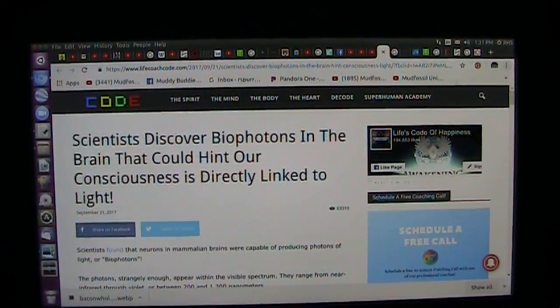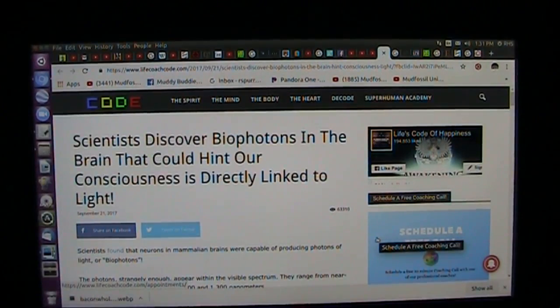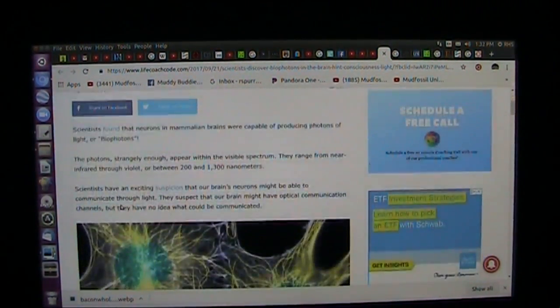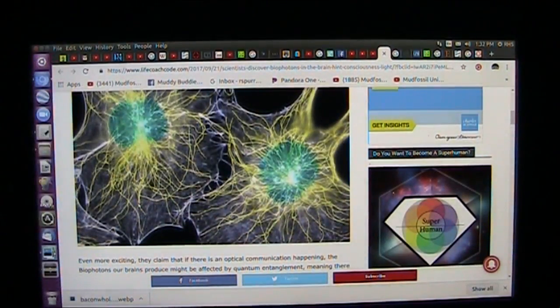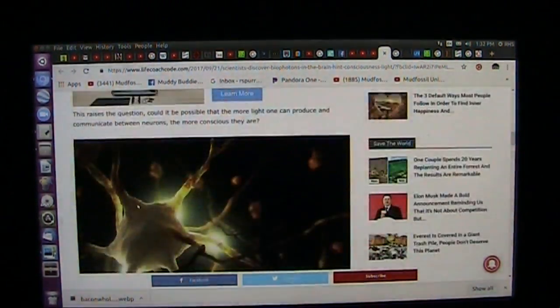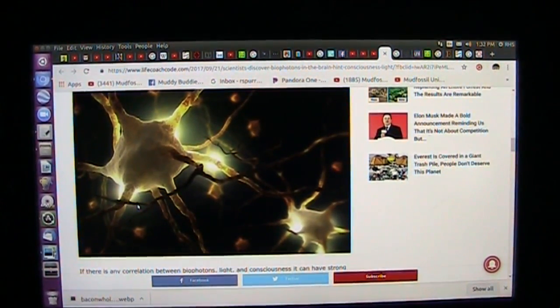Let's just start with this. They have discovered that we have biophotons in the brain. And what does that mean? We are light processors. We process light in our brains. It's in the visible spectrum, the same stuff we see. Now, I have a lot of research on this, and I am going to go in deep. Come with me.